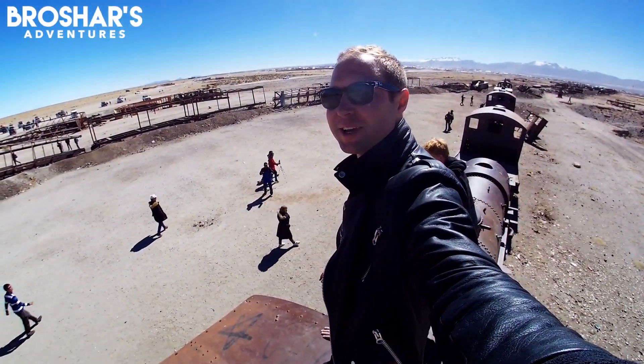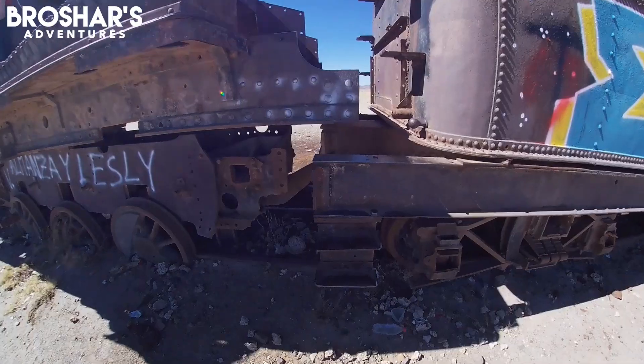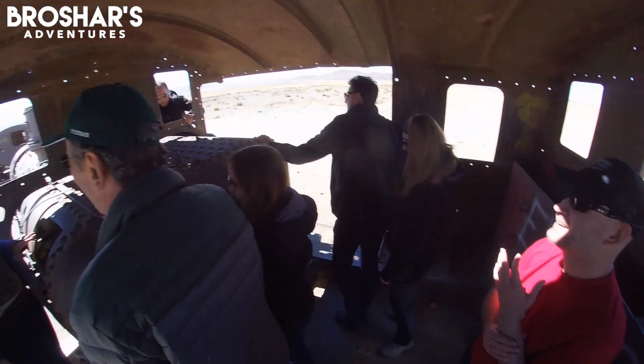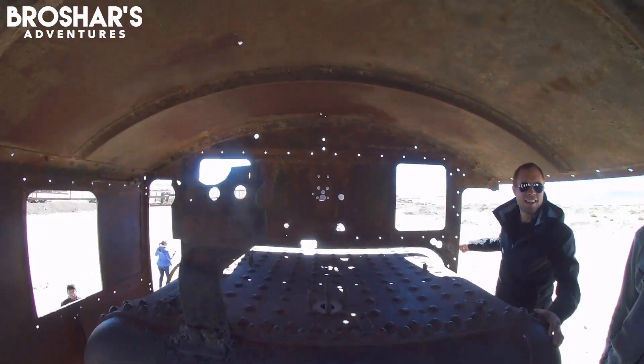We're going to take a group picture on top of the train here with our group leader. If you arrive in Uyuni the day before your tour, I would recommend visiting before your tour starts. My friend Neil and I did and it gave us a lot more time to explore. Tours will normally stop there long enough to see a few trains and take a few photos.